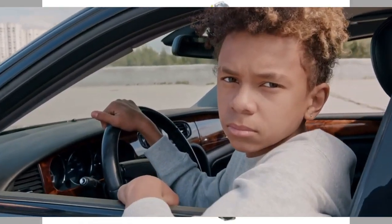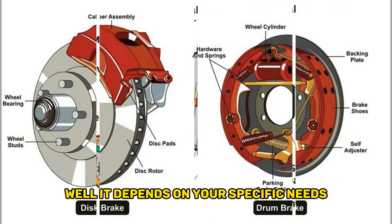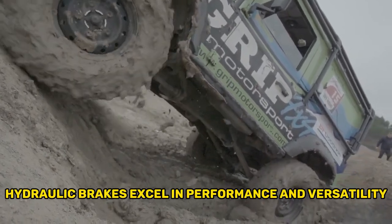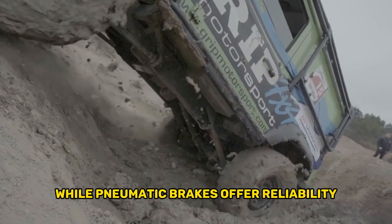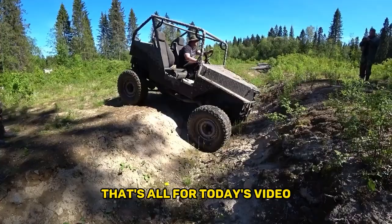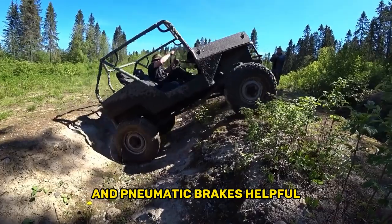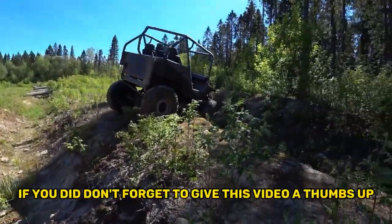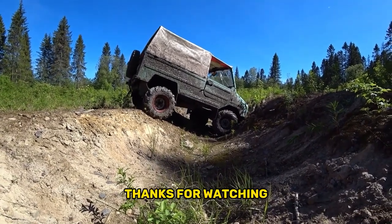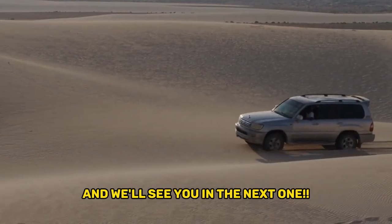Final thoughts: which braking system is right for you? Well, it depends on your specific needs and the type of vehicle you have. Hydraulic brakes excel in performance and versatility, while pneumatic brakes offer reliability and heat dissipation advantages in heavy-duty applications. We hope you found this comparison helpful. If you did, don't forget to give this video a thumbs up and subscribe to our channel for more exciting content. Thanks for watching — if you have any questions or comments, please leave them down below, and we'll see you in the next one.